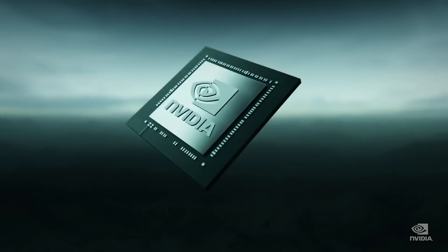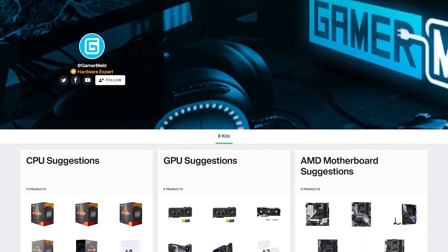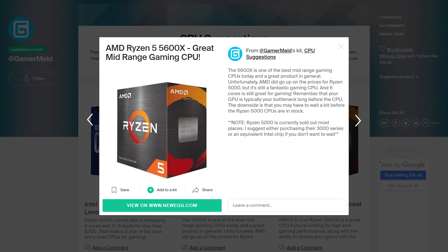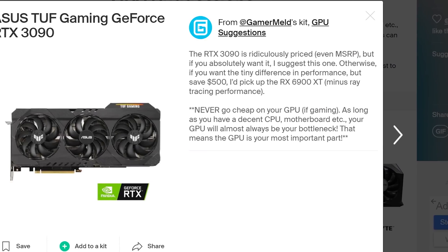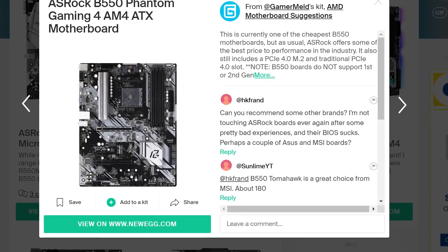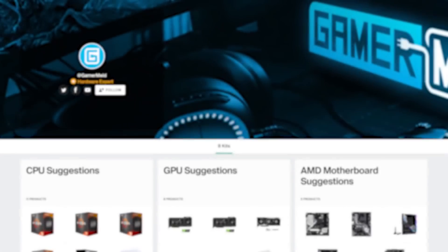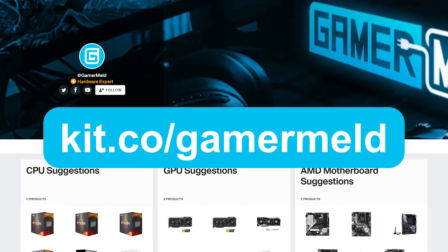Of course, with all this new hardware coming out, it can get tough to know what to buy. That's why I offer my PC hardware suggestions at kit.co.com. In it, I go over why you may want to buy one thing over another, from GPUs to CPUs and more, as well as provide tips when buying certain components. And if you have any questions, just leave a comment and I'll try to reply as soon as I can. Plus, when you make a purchase, it helps the channel out at no additional cost to you. So don't wait and visit kit.co.com or click the link in the description below.